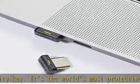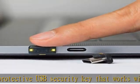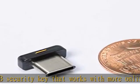Secure your login and protect your Gmail, Facebook, Dropbox, Outlook, LastPass, 1Password accounts, and more. Fits USB-C ports.